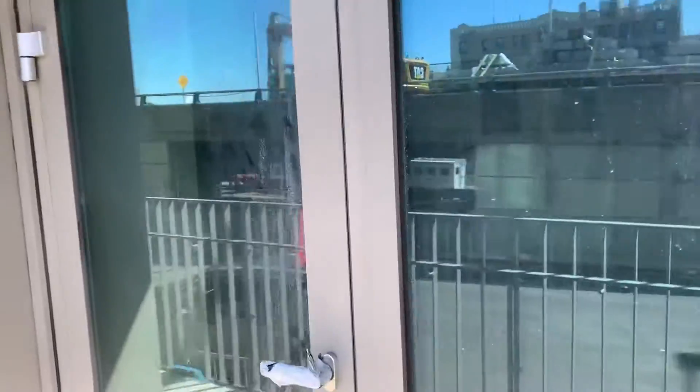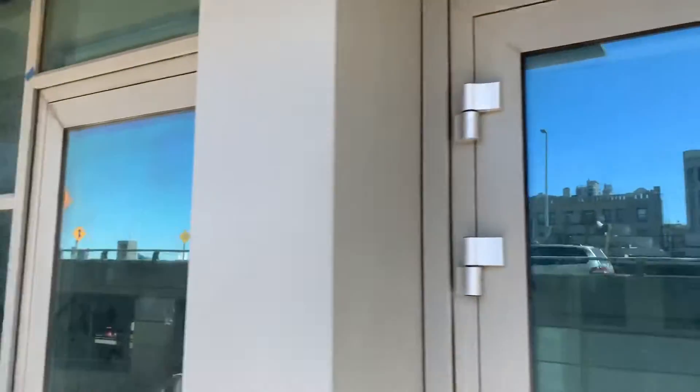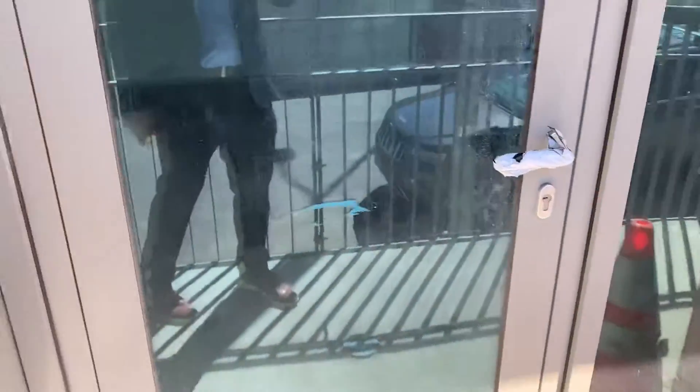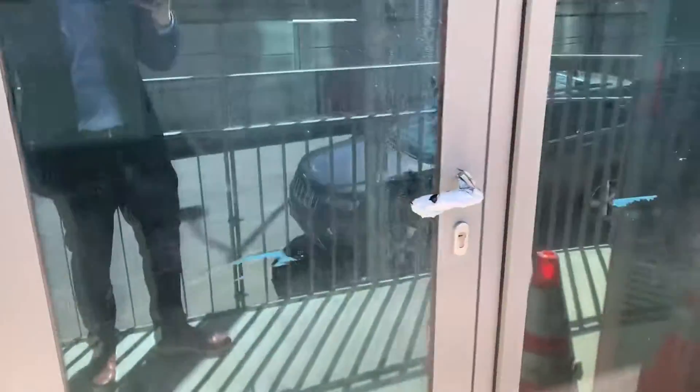New high-end windows. This could be the entrance to unit B and then the entrance to unit A.